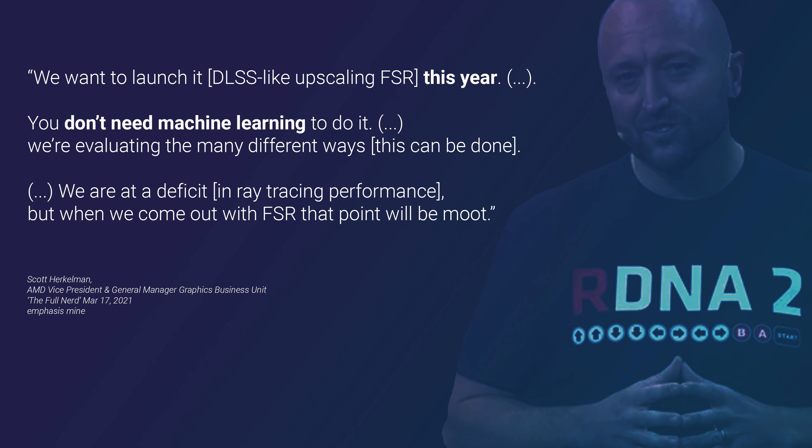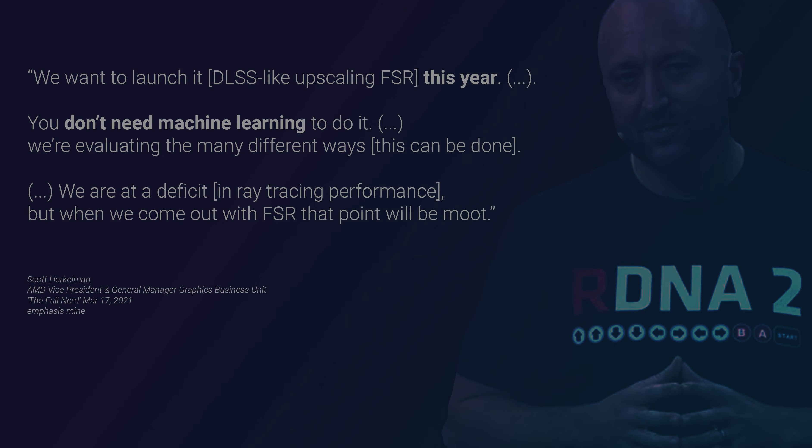"We want to launch it this year. You don't need machine learning to do it. We're evaluating many different ways. We are at a deficit, but when we come out with FSR, that point will be moot." The impression that everyone got from Scott Herkelman's comments was that AMD still didn't have a specific implementation set in stone and that the release date was a very vague 'this year.'